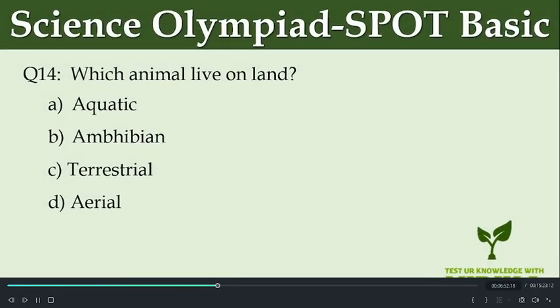Which animal lives on land? Option A: Aquatic. Option B: Amphibian. Option C: Terrestrial. Option D: Aerial.